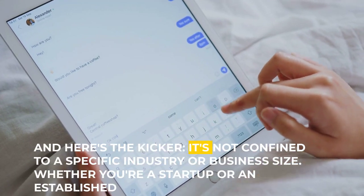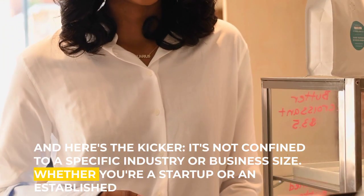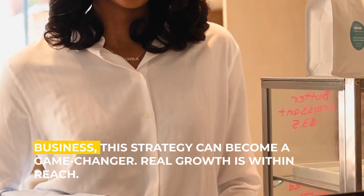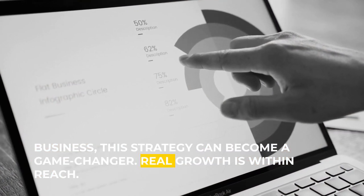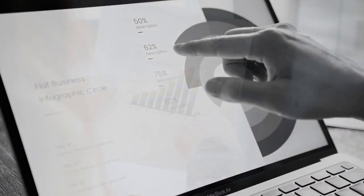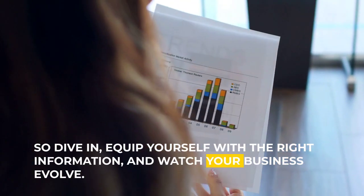And here's the kicker — it's not confined to a specific industry or business size. Whether you're a startup or an established business, this strategy can become a game-changer. Real growth is within reach. So dive in, equip yourself with the right information, and watch your business evolve.